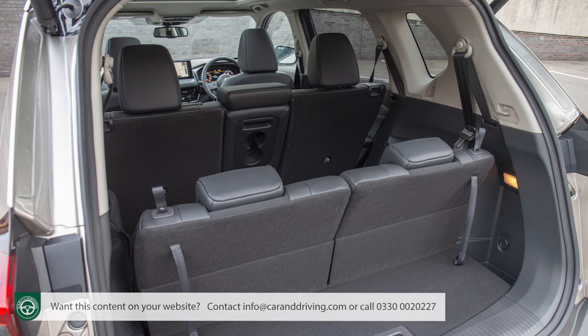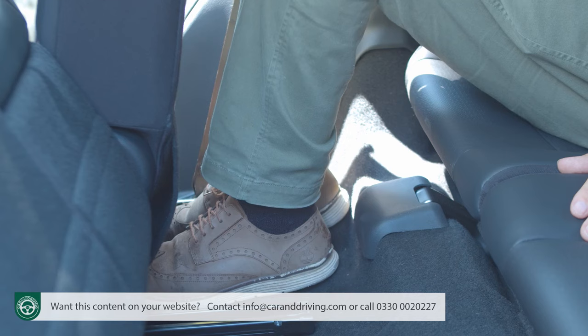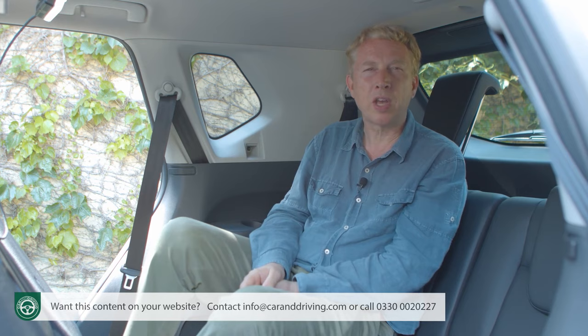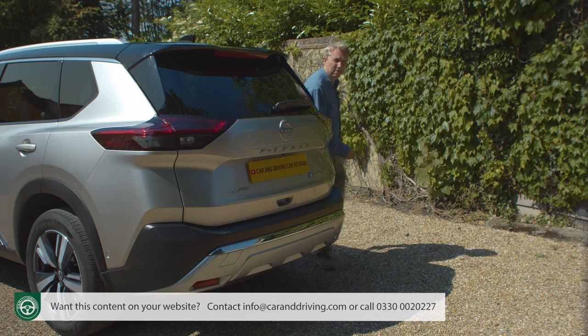A few things help the X-Trail's cause in the third row: theatre-style raised seating gives passengers a better road view; it's easier than usual to slide feet beneath the seat ahead; and because the second row seats have sliding bases and adjustable backrests, you can ask front occupants to help out. In theory this can increase third-row leg space to as much as 660 mm.